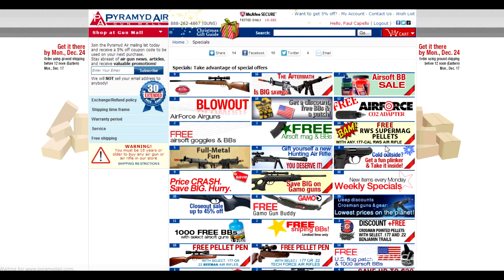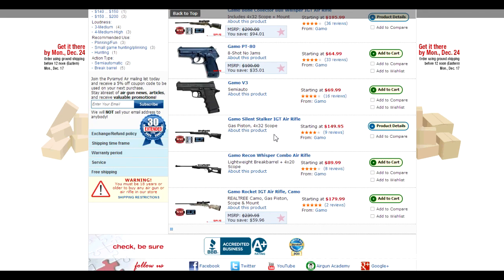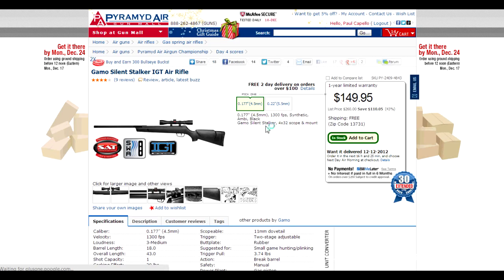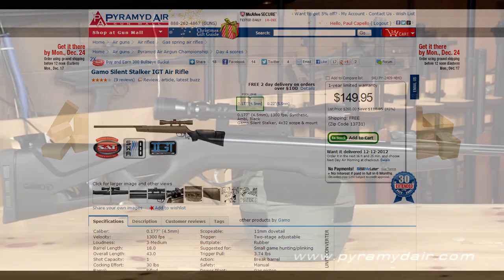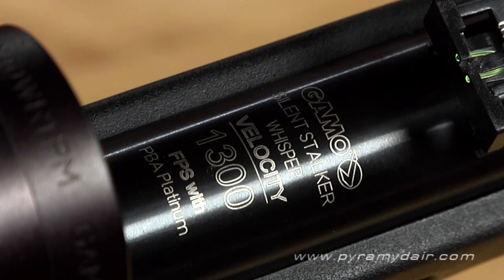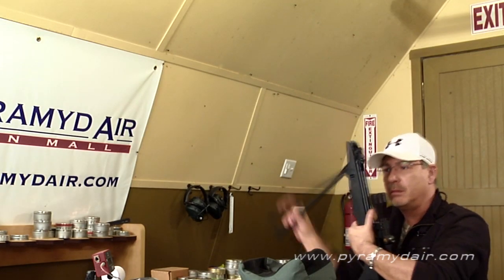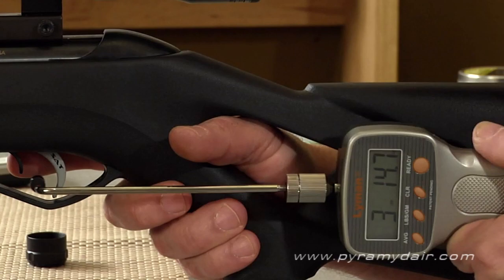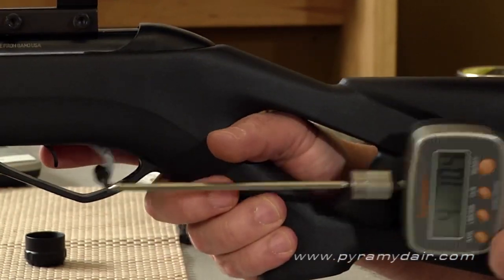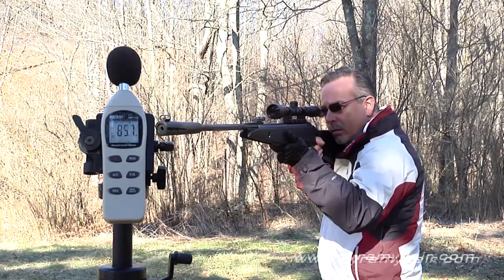Under specials, they have all sorts of free stuff and deals. Here's the Gamo Silent Stalker — I did a review of it last year. The Silent Stalker is a break barrel air rifle that uses their IGT technology, basically a gas ram. It also has that second generation Gamo trigger, the SAT trigger — Smooth Action Trigger — which is a great improvement. It's also one of the quietest air guns I've ever tested, at around 85 decibels.